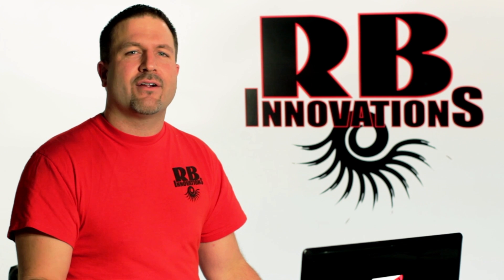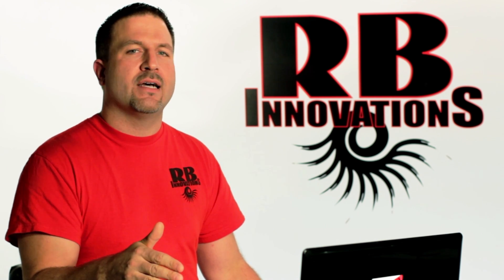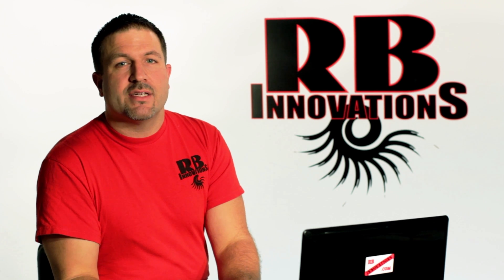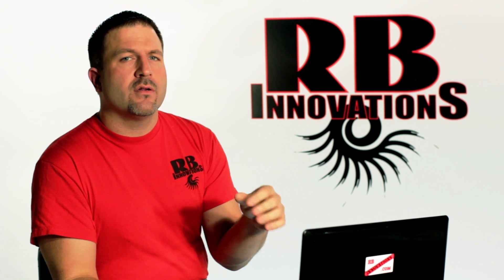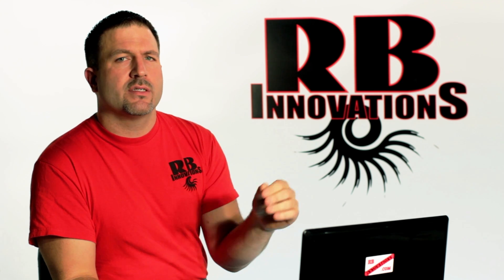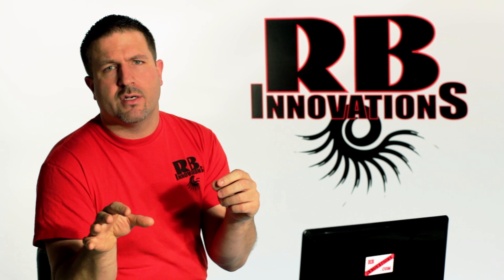We're here to set the record straight and show you exactly how our product works. We're going to take you step by step right through the engine process. So let's get into the basics of the two-stroke engine. The most critical feature of a two-stroke engine is the scavenging characteristics — that is the process of clearing the used charge out of the cylinder.